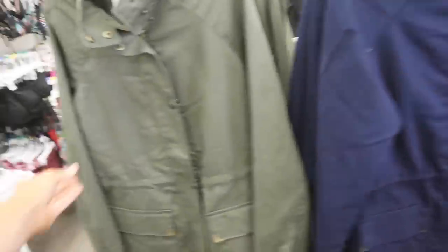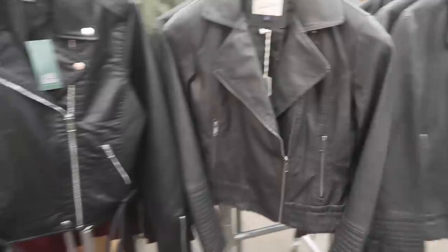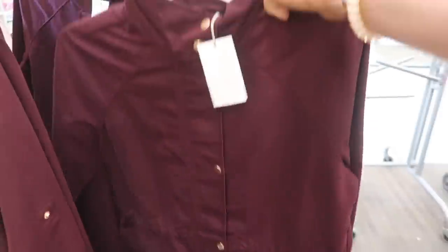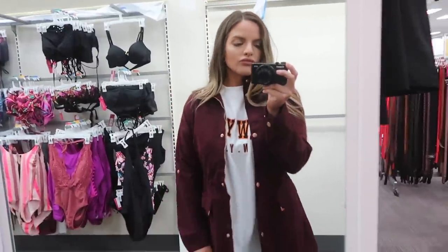They've got some new jackets. I really like this one but they don't have a medium. There's some other ones over there — really cute faux leather. Love that. They also have camo. This is so cute, let's try this medium on. So this is what that jacket looks like, and it has ties where you can cinch it in to give you more shape. What do you guys think? Should I get it? It's a really pretty color. I think I'm going to keep looking.